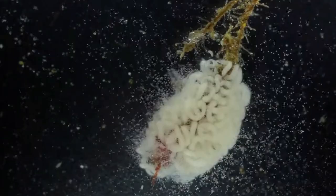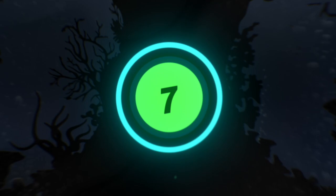In a few species, development takes place inside the egg and larvae are not released. This is known as direct development, and a miniature form of the adult will emerge from the egg. Number 7: nudibranchs are carnivores.